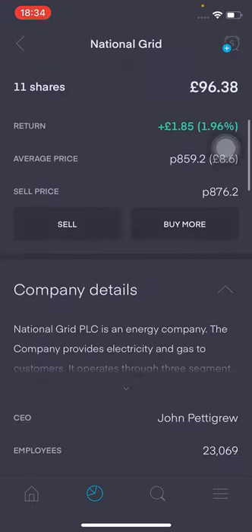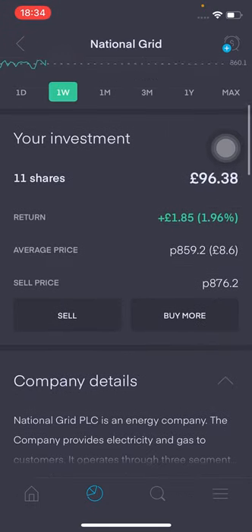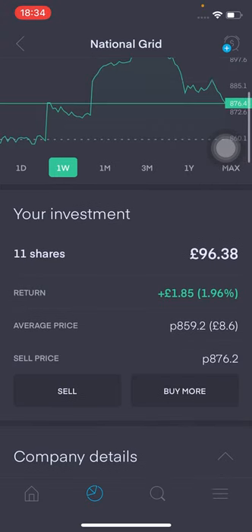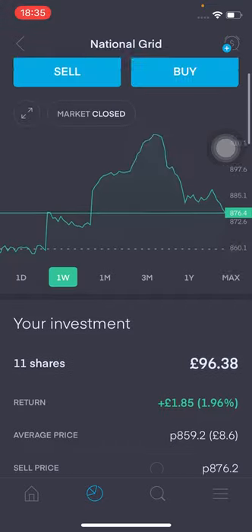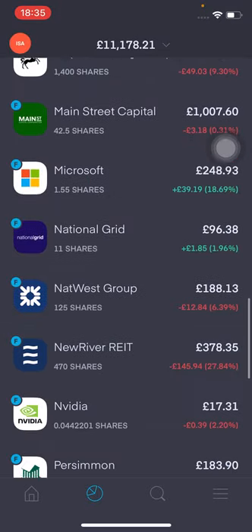I really like National Grid. I've got 11 shares, valued at around £96.38. I'm up £1.85, that's 1.96% in the green, and my average price is at £8.59. I personally think it's going to be a really good long-term play, especially as we're moving cars to electric and the infrastructure demand for electricity will grow. However, the infrastructure is probably not right there at the moment, so I would expect them to see dividend cuts in the future as they reinvest in their network.